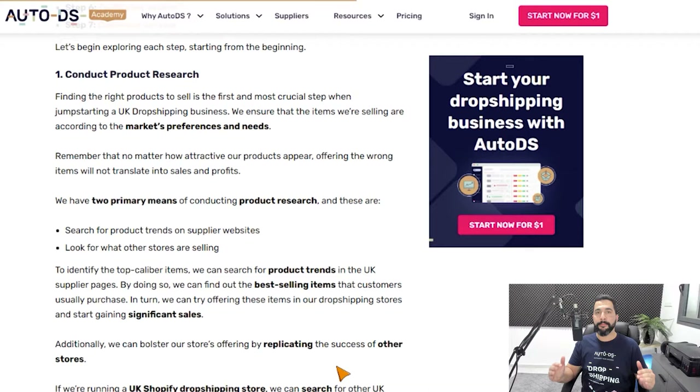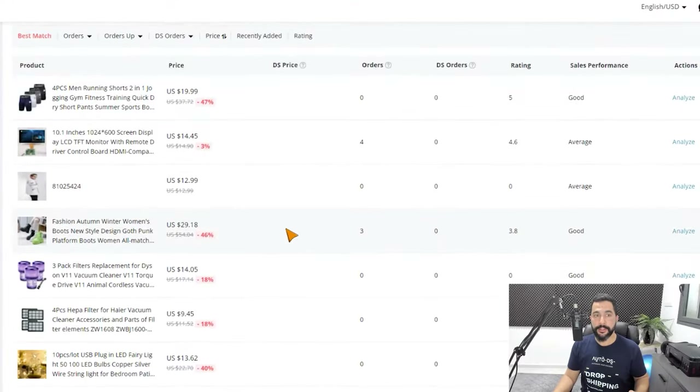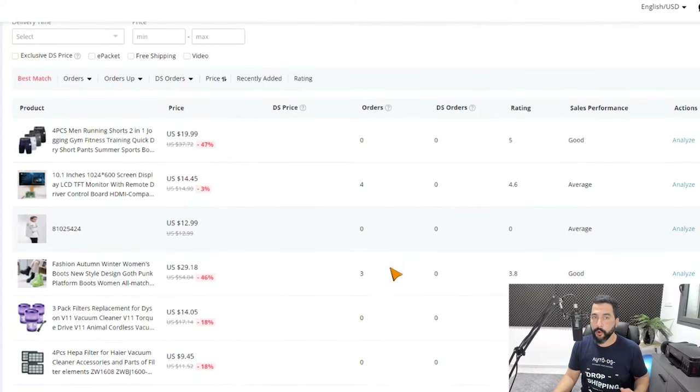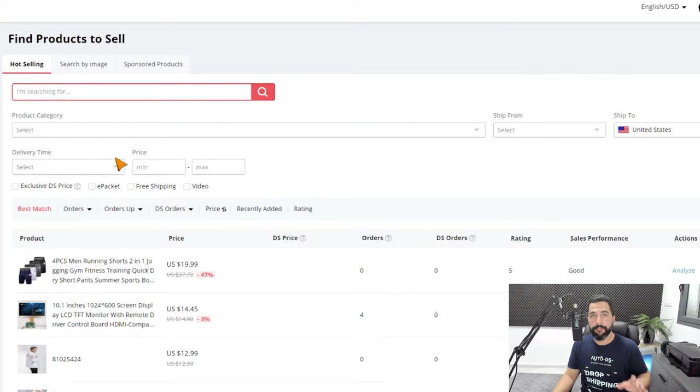Let's begin with step one: product research. There are many ways to conduct great product research. My top favorites: first, go to your supplier's website and look for trending products. Second, go to AliExpress's Dropshipping Center — a great tool provided by AliExpress to help you find the best and most trending items to sell, even if you don't use AliExpress as a supplier. You can search between different product categories, delivery times, shipping from different warehouse locations, and analyze each product to see how many orders it has.